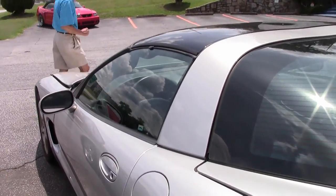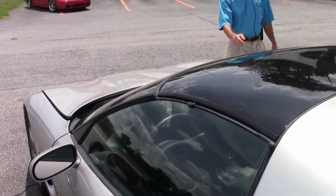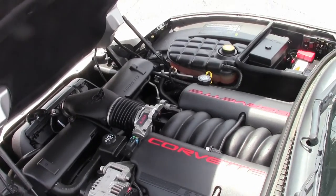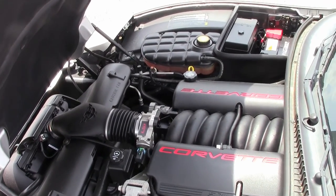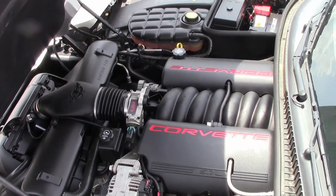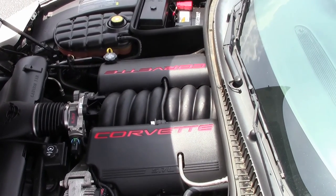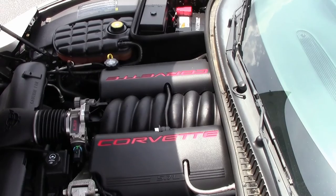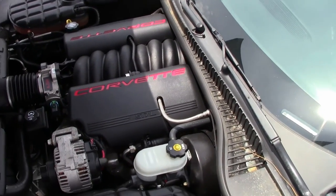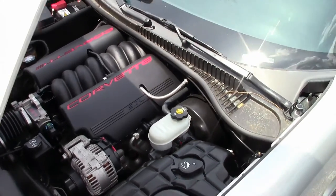We're also going to take a look up underneath the hood. LS1 Corvette engine, 350 horsepower, 5.7 liter. That means great gas mileage — open highway, in town — powerful and very dependable.